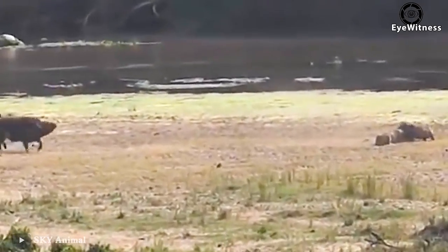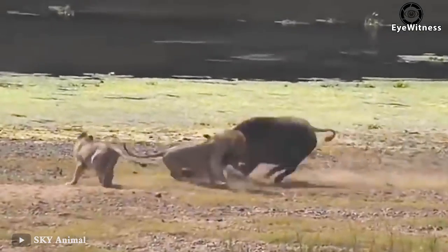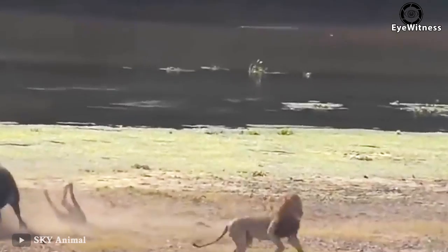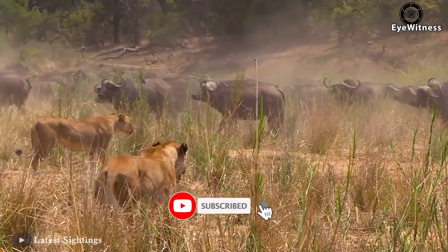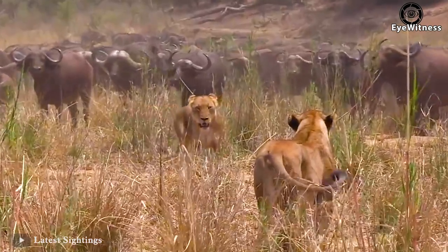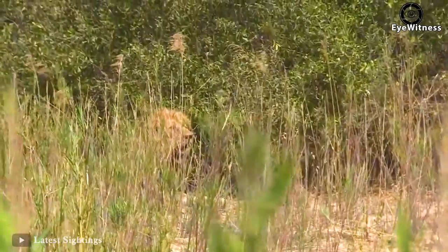While the mother buffalo chased the male lion on one side, the other lionesses attacked the young buffalo. The mother buffalo promptly came to protect her child. In the sweltering sun of the African fields, two natural enemies — lions and wild buffaloes — meet each other, setting up a very interesting battle.